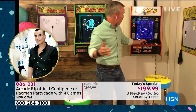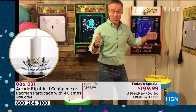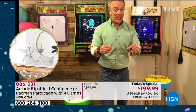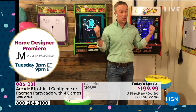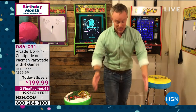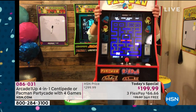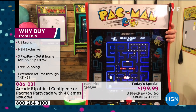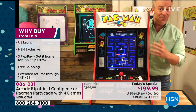Arcade OneUp won TechToy of the Year in 2019, but it was the bigger machine that required assembly and a corner of the room. With the Partycade, launched over the holidays at HSN, they brought two new machines with four games in each. At the end of the day, you might not have room everywhere, but you definitely have a place on a countertop.